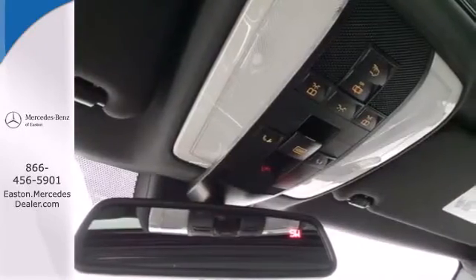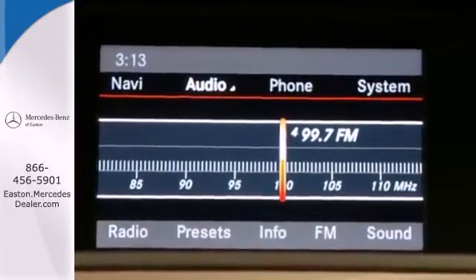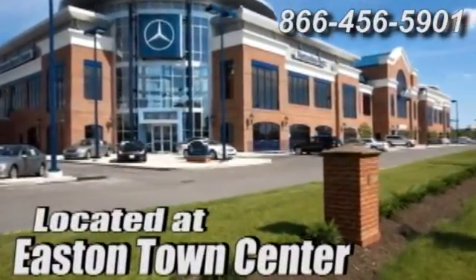A refined cockpit and fun drive are within reach. Come in today. Come experience luxury the Jermaine way at Mercedes-Benz of Easton, conveniently located at Easton Town Center.